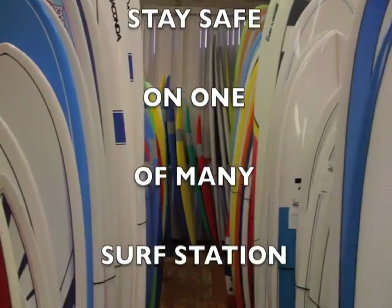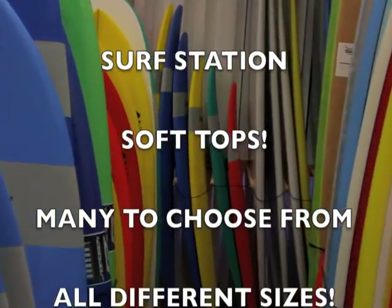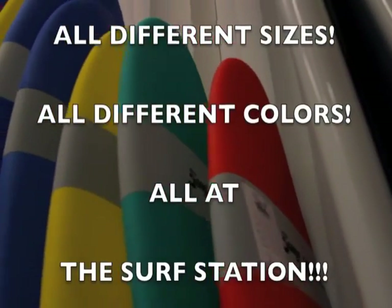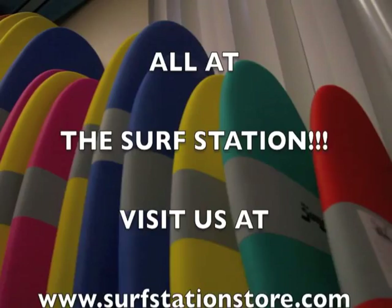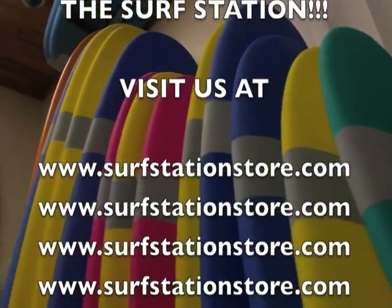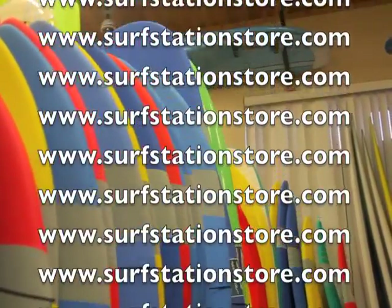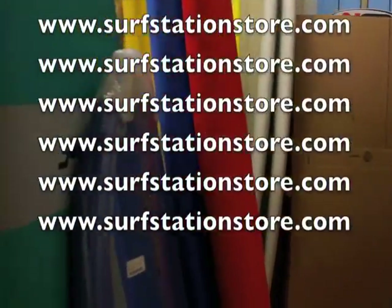It keeps going down the line and you smash your face — you won't hurt your face walking down the line. When you get the wipeout in, you won't hurt your behind. Stay safe with soft tops. Soft top surfboards at the Surf Station ranging from $150 all the way up to $400 for the biggest one ever.